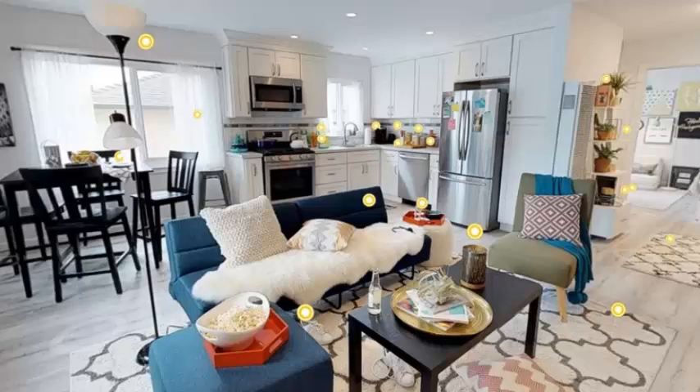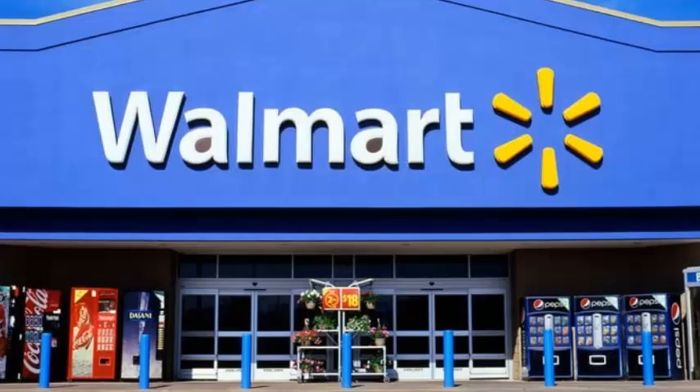It also launched a $50 per month personal shopper service, JetBlack, in May and massively expanded its online grocery service in March.